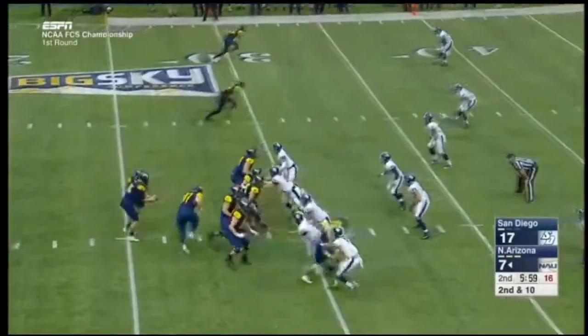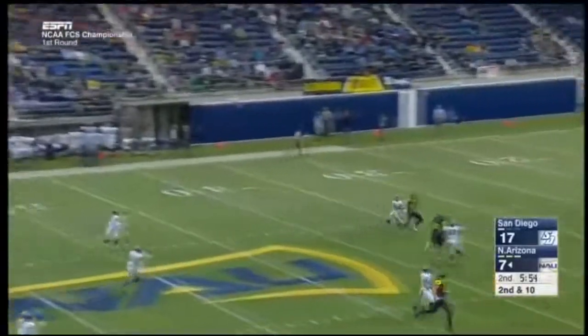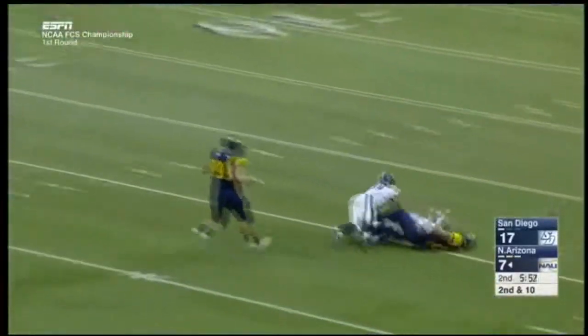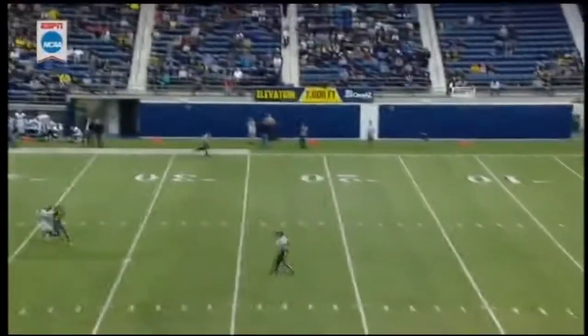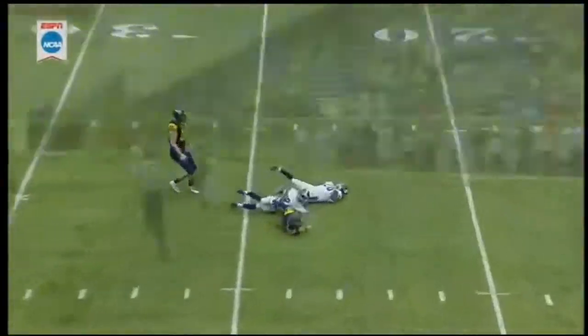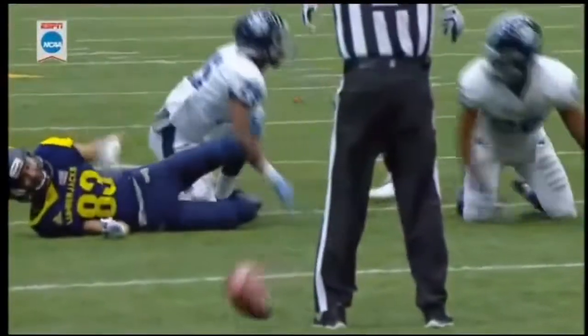Second and 10 — play action for Koukas. Has some time, deep ball down the middle of the field and it is incomplete. He wanted Brown. Good job going up — these guys are aggressive, they attack the ball when it's in the air and go get it at its highest point. That's how you teach coverage. So often you don't see that happen.